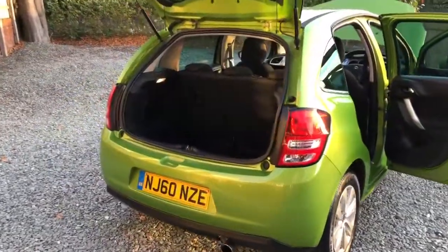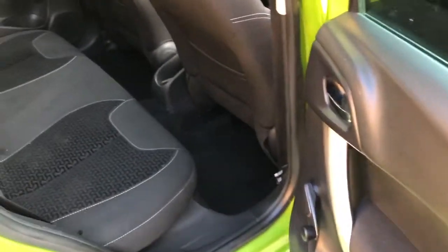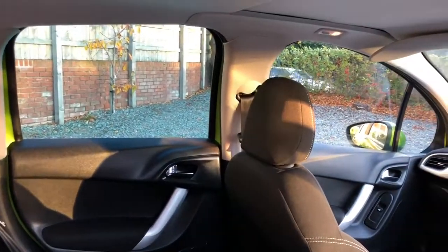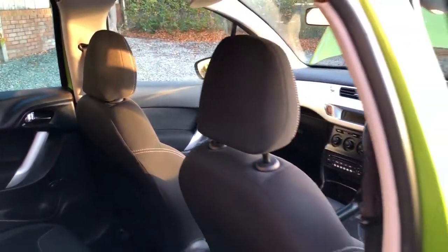We'll have a look inside the car now. Clean tidy boot area, nice and clean inside with no damage that I can see. It's nicely specified with nice trim and electric front windows.